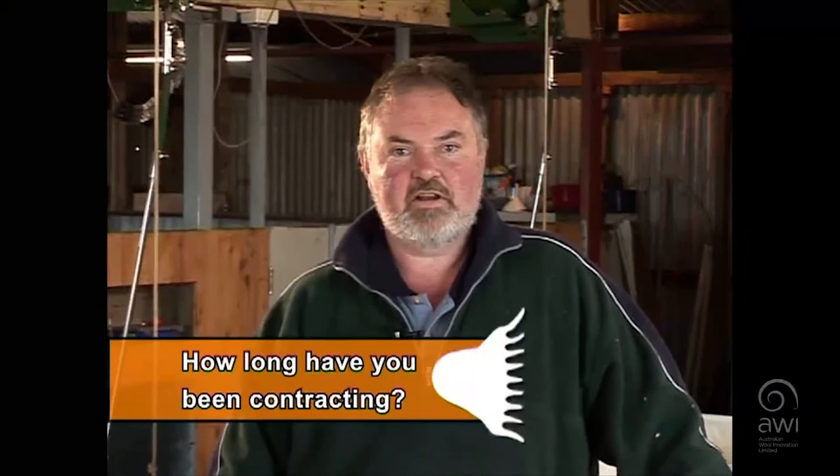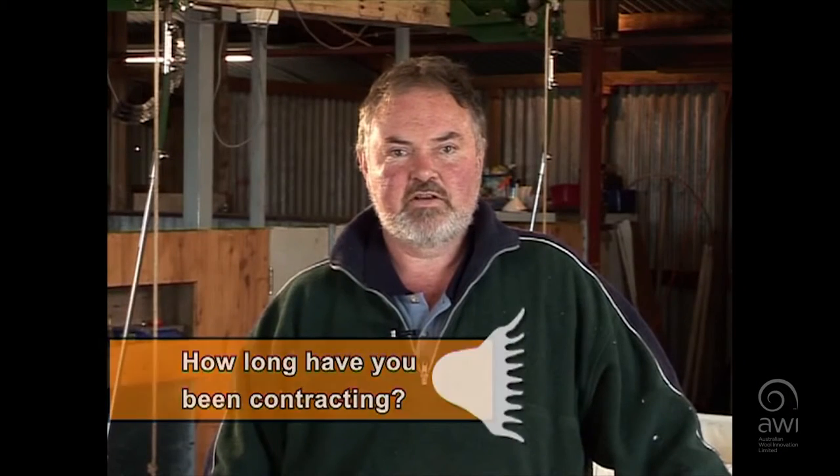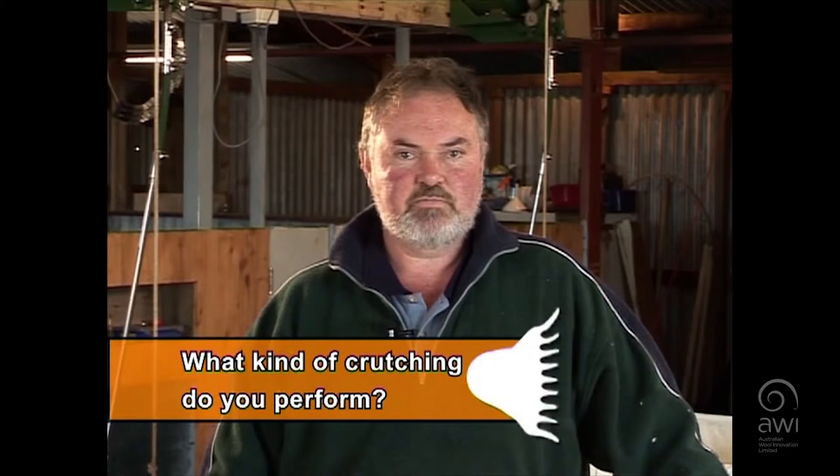My family's been contracting in the area for over 85 years and I'm the third generation contracting in this area. We do two forms of crutching which has been shown on this DV: firstly the crutching on the machine, and secondly when the clients need it we crutch on the board.